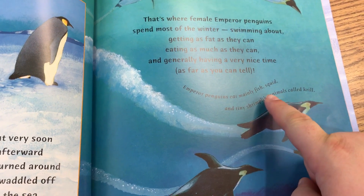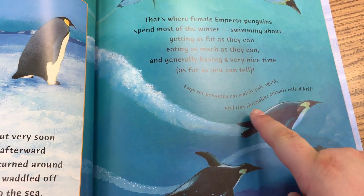Emperor penguins mainly eat fish, squid, and tiny shrimp-like animals called krill.